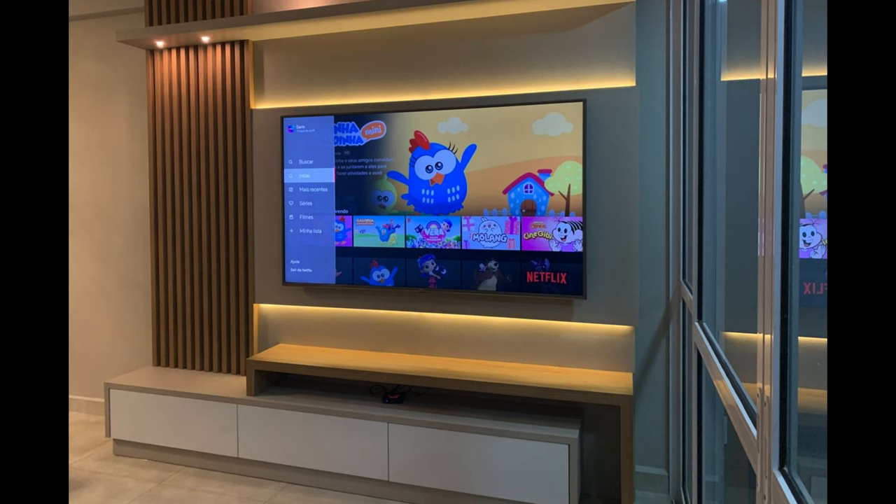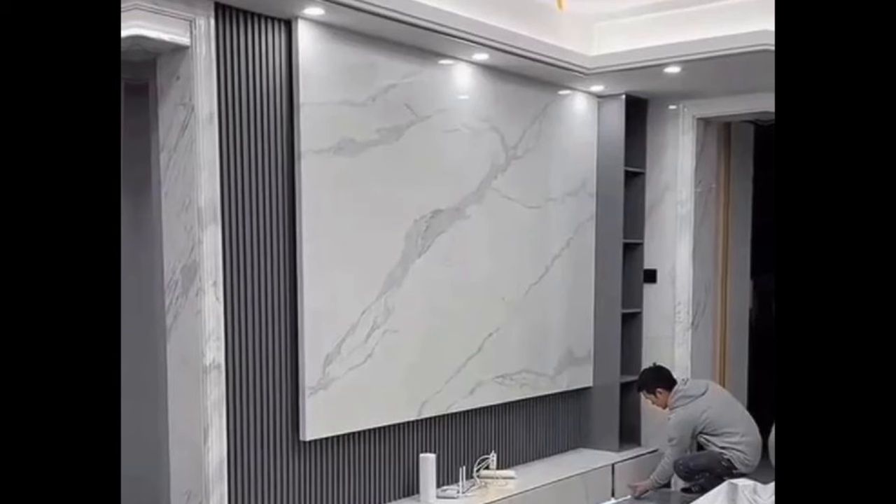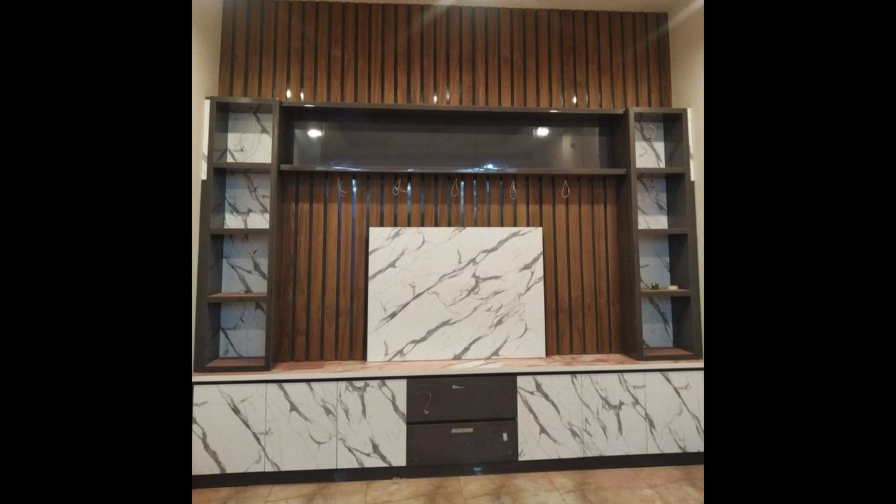Modern Floating TV Stand with LED Lights. Short on floor space or worried about making a room feel crowded, a floating TV stand is the perfect solution. Consoles like the one shown provide your TV and electronics with a home, all while keeping your floor clean and spacious.